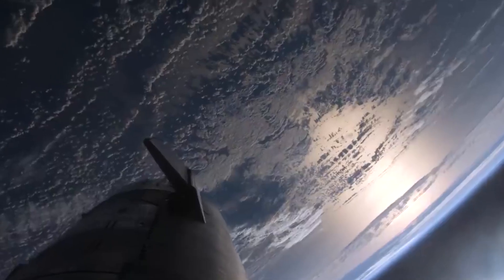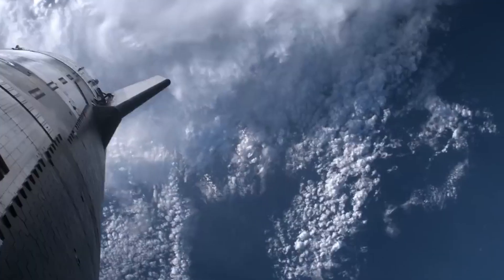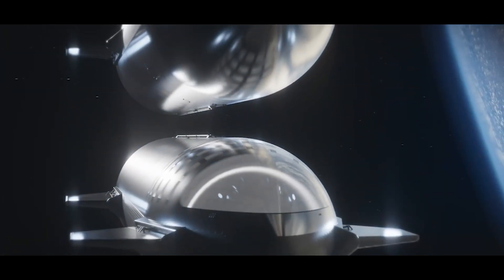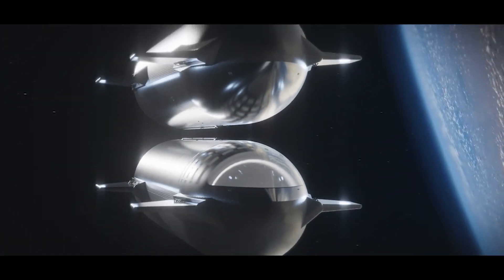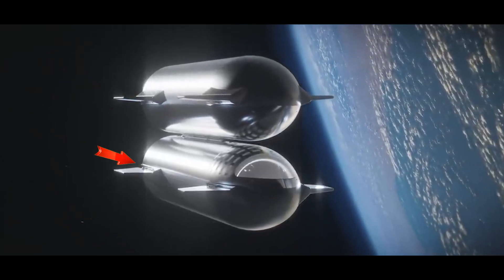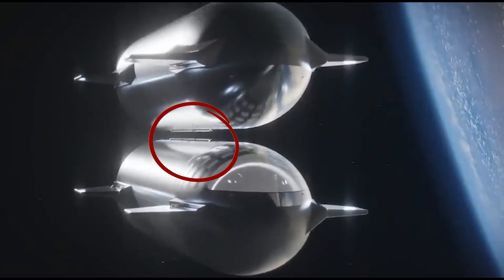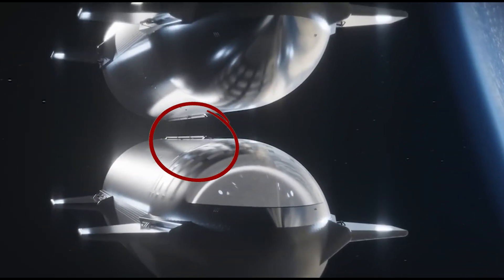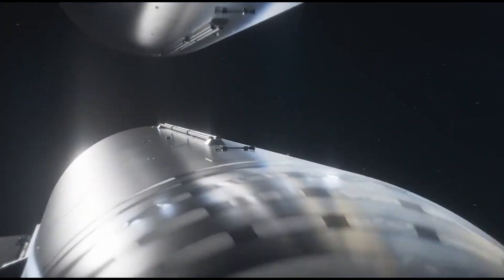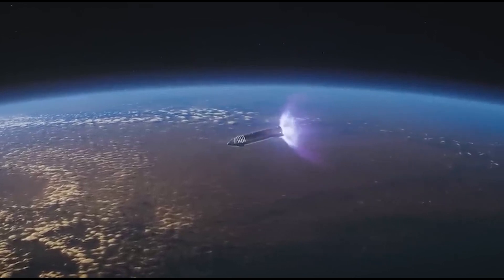SpaceX aimed to not just take the Starship into orbit — it aimed to achieve a few milestones. One significant milestone was the propellant transfer demonstration, which involved transferring 10 metric tons of liquid oxygen between the main tank and the header tank while the ship was coasting. SpaceX confirmed the success of this milestone, marking a significant accomplishment for the mission.